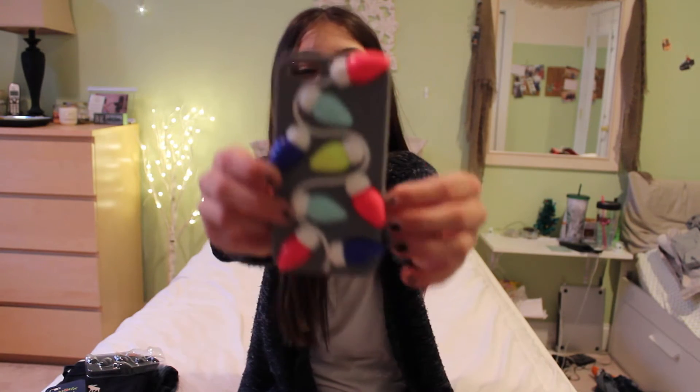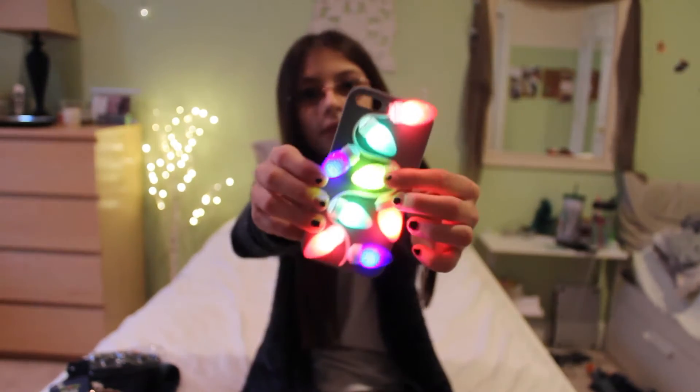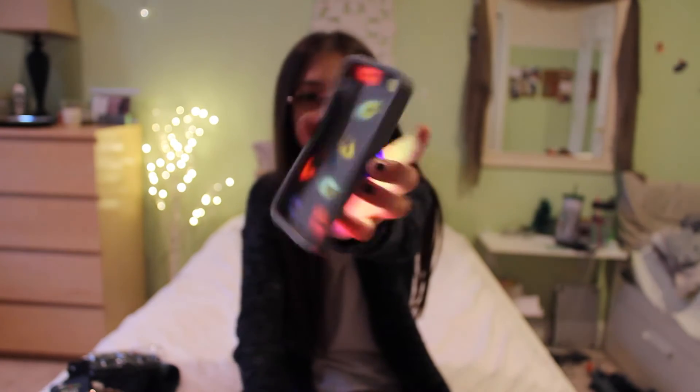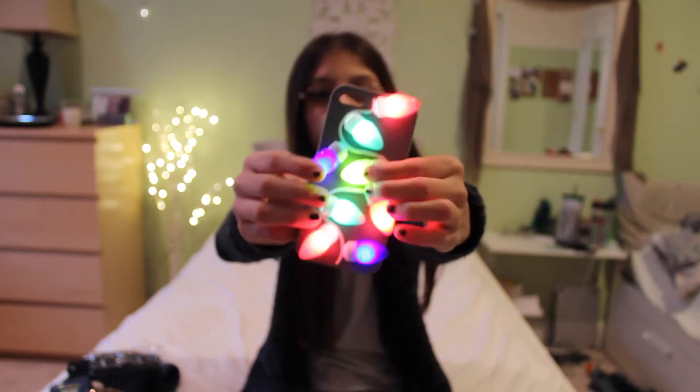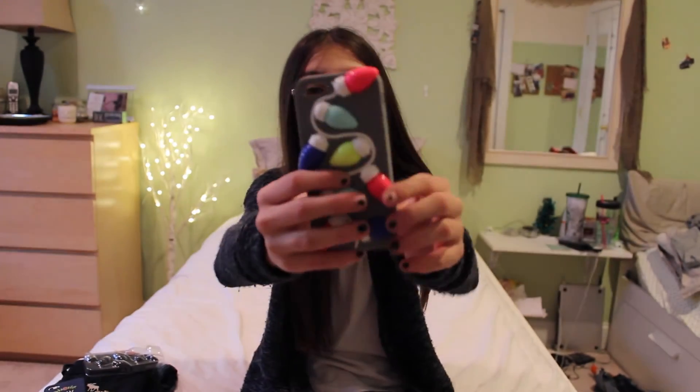Now on to Victoria's Secret. I went to Victoria's Secret on Black Friday because they were having a light-up case sale and it was only Black Friday. I got this case and it has little Christmas lights on it — it literally lights up, it's so cool. You can see the bulbs in the back, it just flashes. It's just silver with Christmas lights on it, super cute for the holidays.